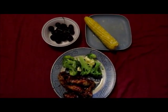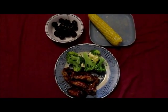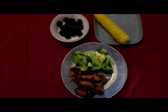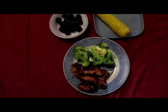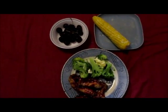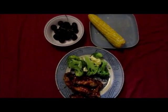Tonight's dinner is barbecue chicken, broccoli, cherries, and corn on the cob. I also made teriyaki honey chicken wings for my daughter because she doesn't like barbecue sauce or anything vinegar based. So that's dinner for tonight.